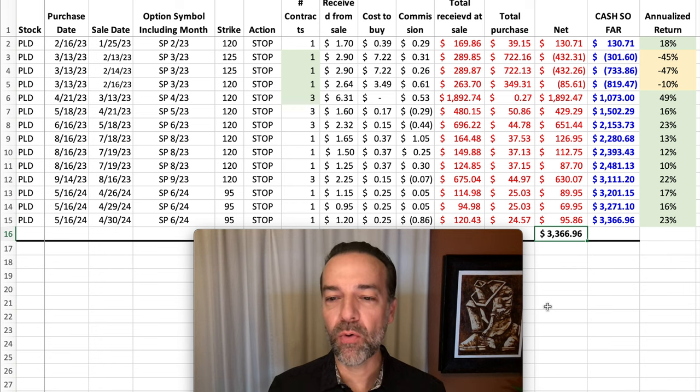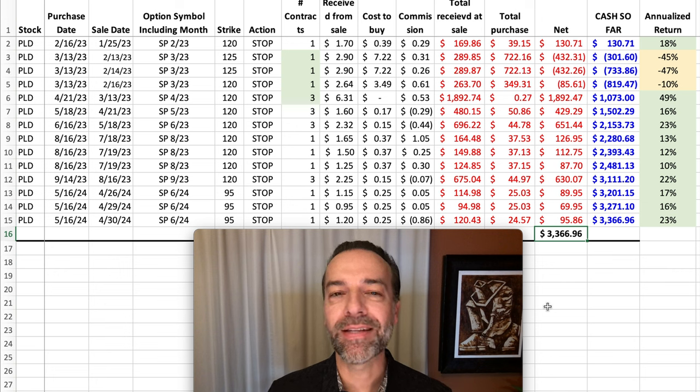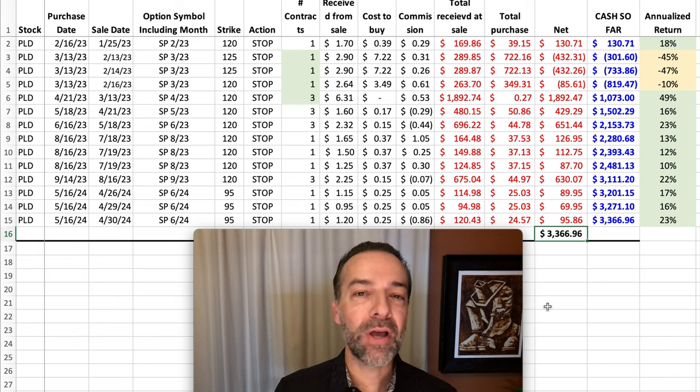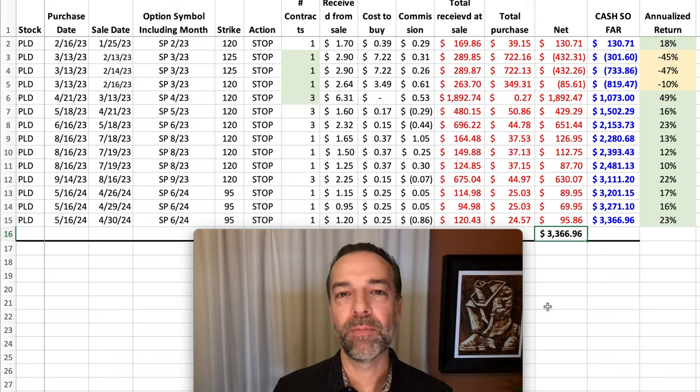In all, as you see here in the bottom right corner, as a result of selling cash-secured put options against PLD over the previous year and a half, we pocketed over $3,300 in this one position. My position sizing is that I want any one position to be less than 3% of my overall portfolio — at most 5% if I'm repairing a position. I hope this example helps you to see how, over the long term, even when positions go against you, you can use selling cash-secured put options to generate consistent cash flow and return.